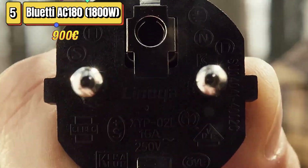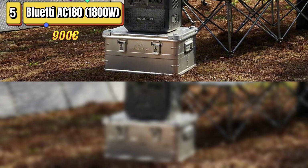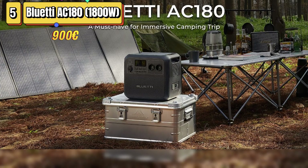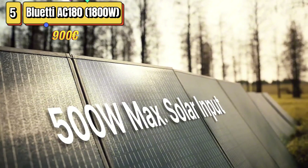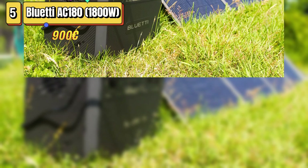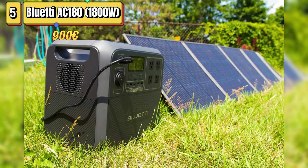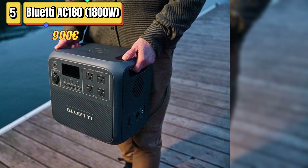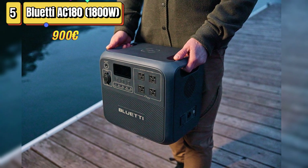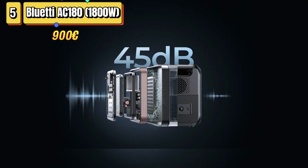Speaking of the USB ports, the Bluetti AC-180 has four 15-watt USB Type-A ports and one 100-watt USB Type-C port. The presence of a 15-watt wireless charging coil for devices like the Samsung Galaxy S Ultra is an interesting detail, but it would have been preferable to have an additional USB Type-C port. Another interesting aspect is the battery chemistry: the Bluetti uses lithium-iron-phosphate LFP cells, which provide a battery life of more than 3,500 charging cycles.